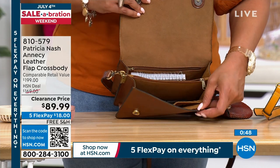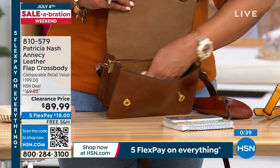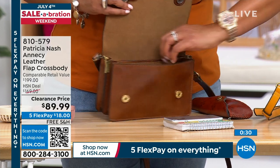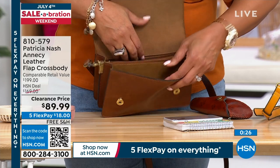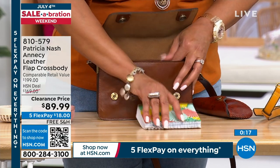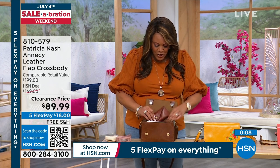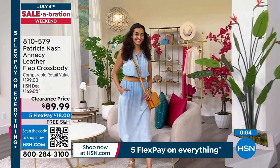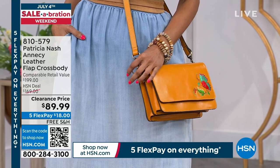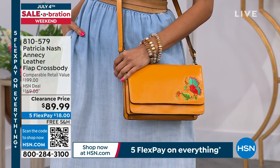This is the perfect size crossbody — so soft and supple. You can dress it up or down; it's that go-to bag you'll want every year. The coral is beautiful, the sunset is beautiful, and that cognac is great as well. It's one of those really special bags to add to your wardrobe, like that special sandal or pump. You guys, it's so buttery soft.